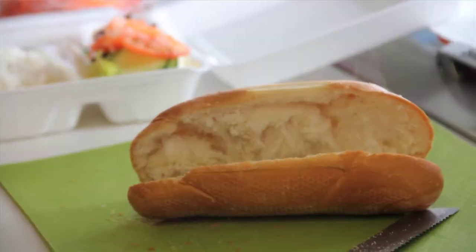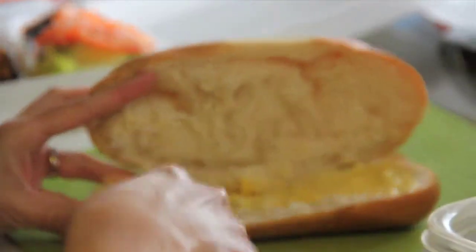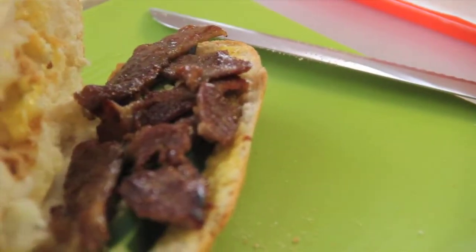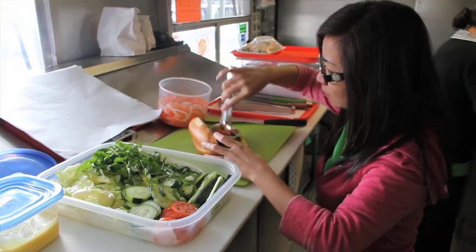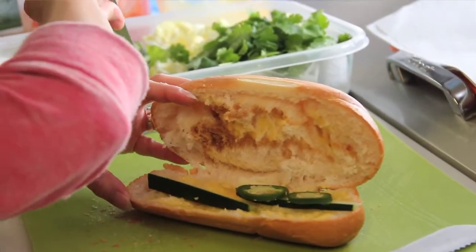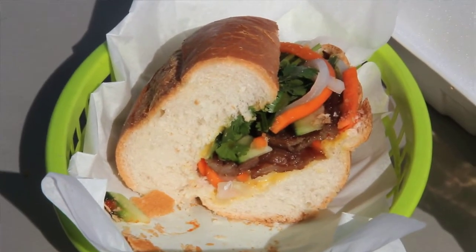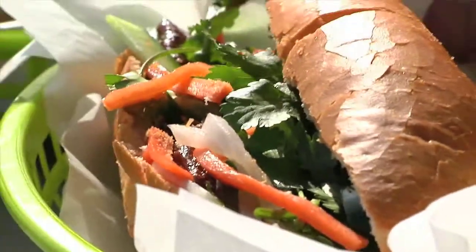A classic bánh mì starts with a crispy crust French baguette — we toast the bread first. It has a layer of mayo spread that is distinctly Vietnamese. We stuff it with meats, either charbroiled pork or the more classic traditional type with various cold cuts. In goes fresh cilantro, fresh cucumber, pickled daikon and carrots — which we call yujur — to kick it up a notch, and slices of fresh jalapeño. The bread's really crispy, the pork's got a nice flavor to it. I love the crunch from all the vegetables — the carrots, the cucumbers. You have the combination of jalapeño and cilantro that give it that kind of spicy bite. That is really good.